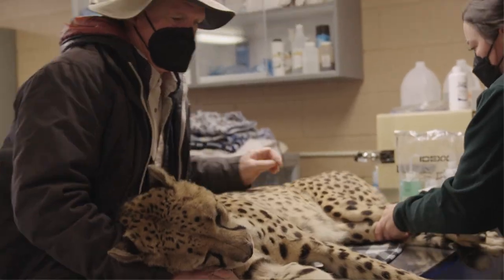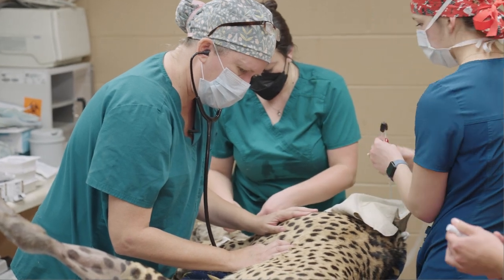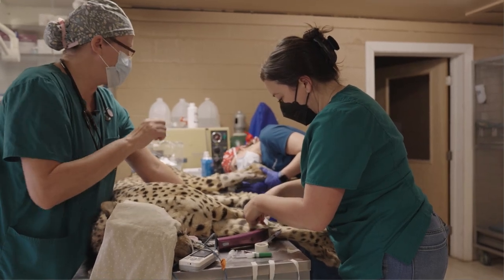On the morning of the operation, Bo was sedated and transported to the zoo's animal hospital. Zoo veterinarians Dr. Cheryl Antonucci and Dr. Kylie Cameron, with Emma Ania, the zoo's vet tech, prepared him for surgery.